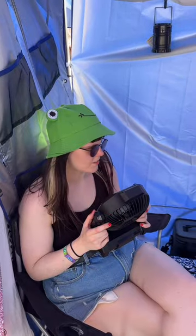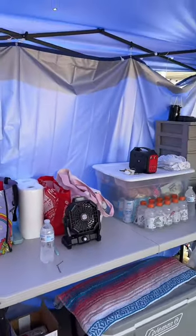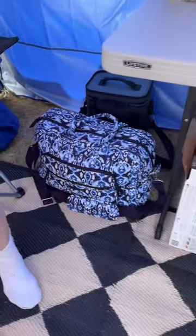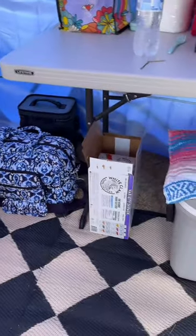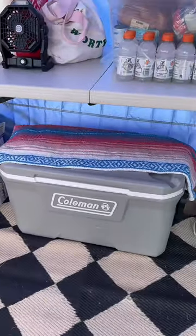We have two camping chairs. We each have our own fan — Marissa has one and I have one — as well as two mini personal ones. We have a cooler that's literally just a bag of makeup and beauty products, our White Claws for hydration, and then a giant cooler.